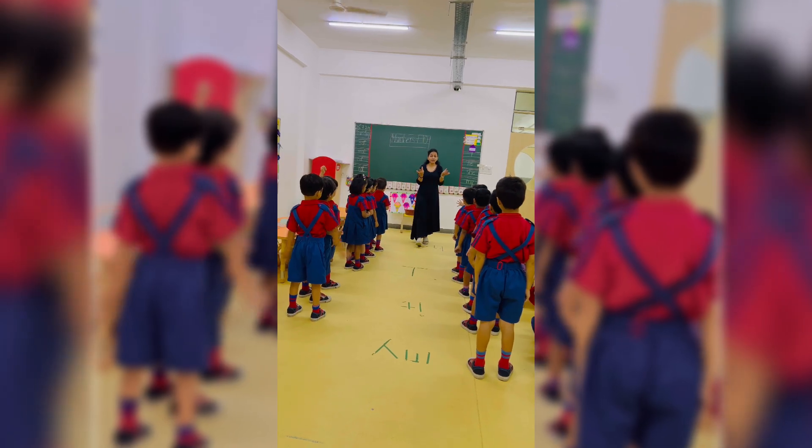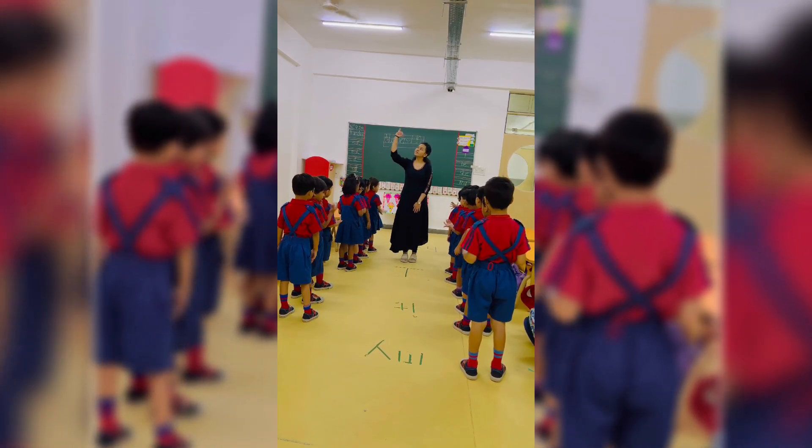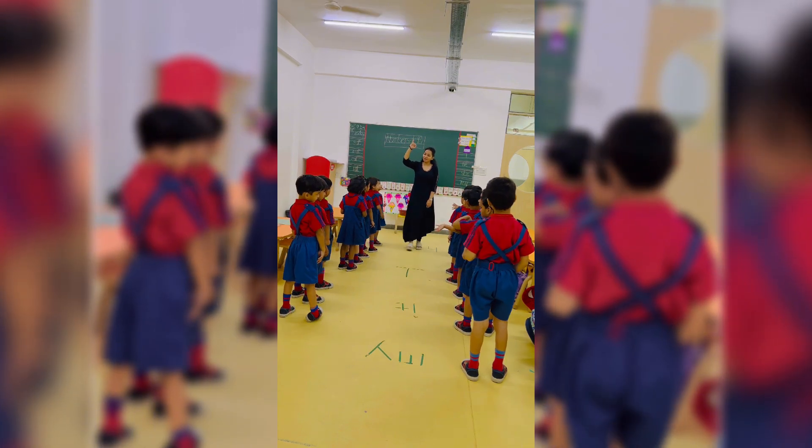Which finger did he bite? This finger he did bite? This little finger on my right.